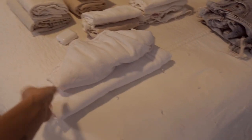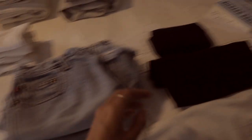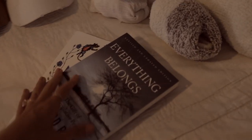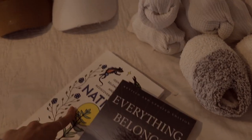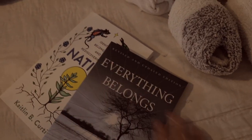Here's a cute outfit — a crop top and flowy white pants. I have two pairs of jean shorts, some biker short type things, a black tank top. Here are two of the books I'm bringing: 'Native' by Caitlin B. Curtis and 'Everything Belongs' by Richard Rohr. I'm excited to finish one and read the other all the way through.